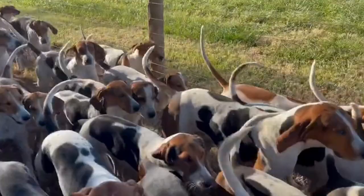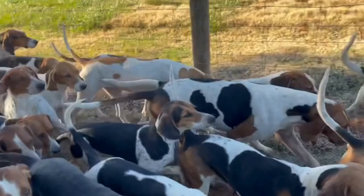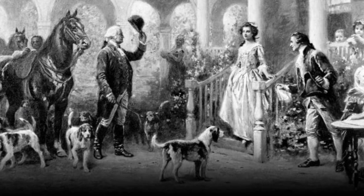In this video, we'll be discussing everything you need to know about his origin, and we'll also take a closer look at the physical and behavioral traits that make the American Foxhound such a unique breed, from his sleek, muscular body to his friendly and loyal personality.